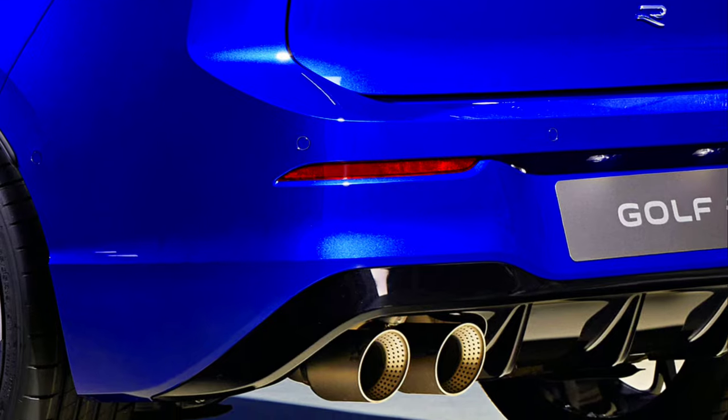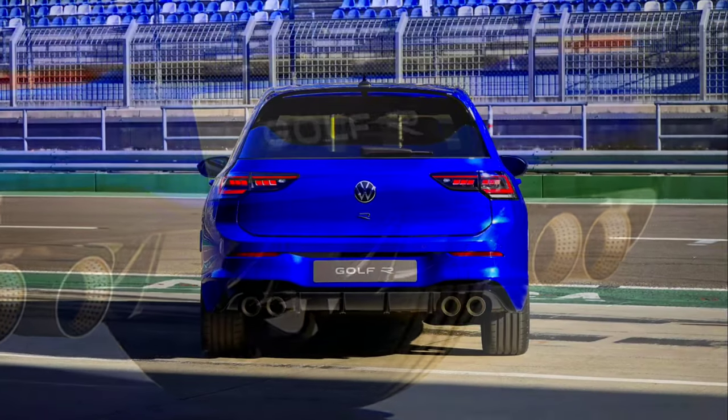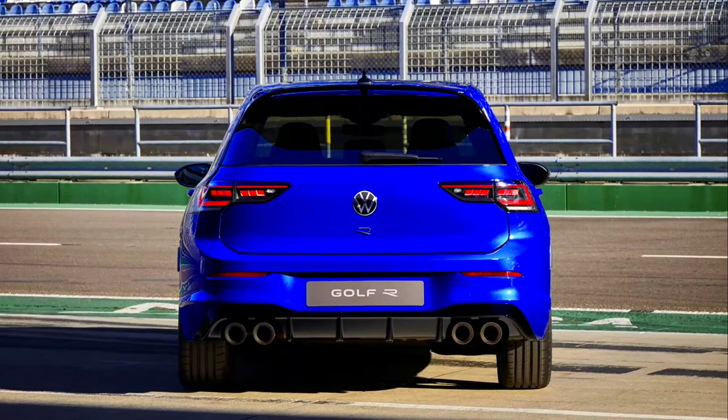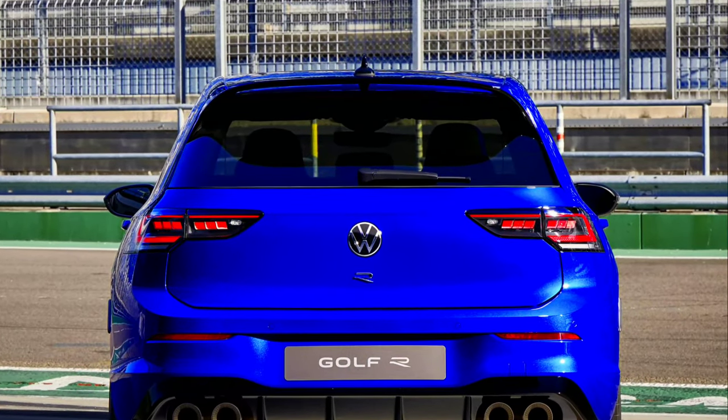In addition to the higher top speed, the R performance package offers two additional modes for motorsport enthusiasts who also drive on roads and tracks away from normal road traffic: drift and special.